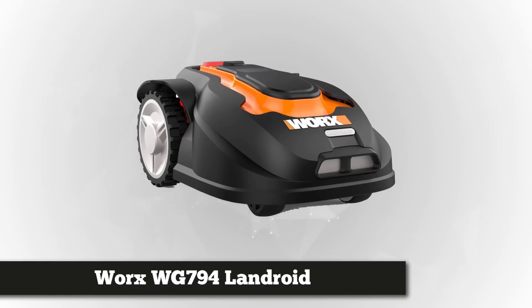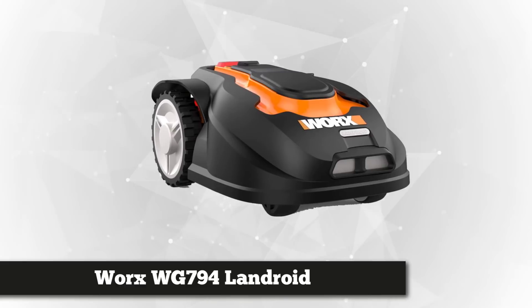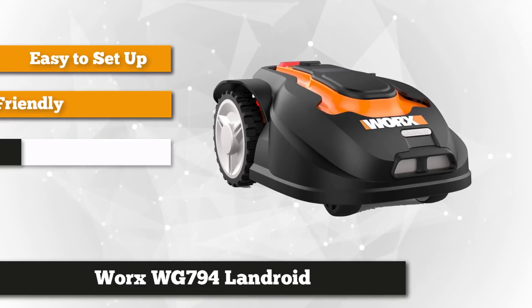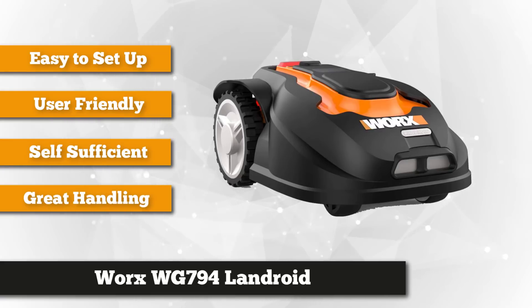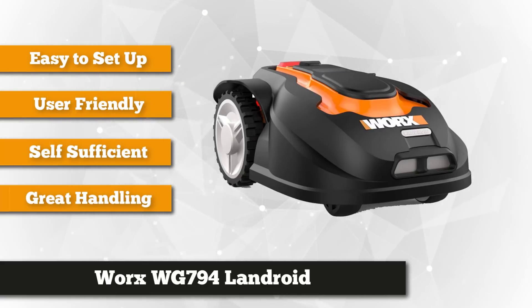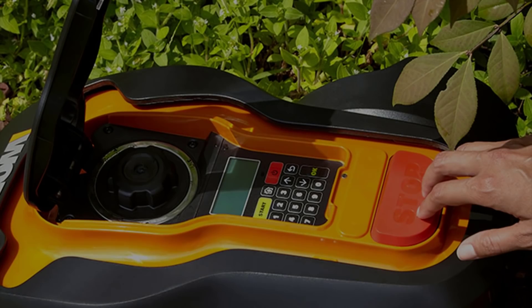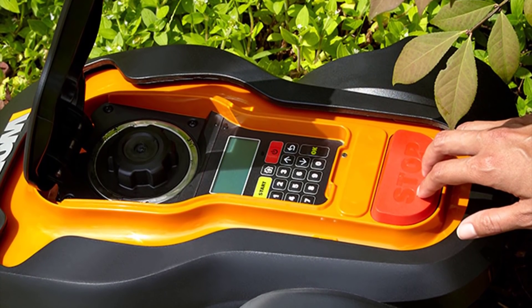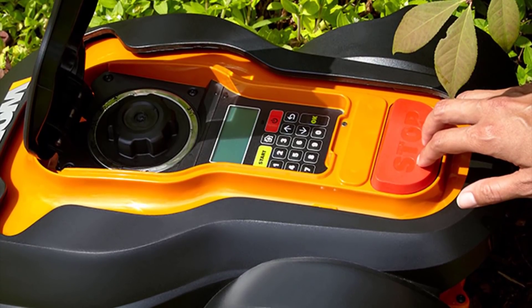Taking our top spot is the Worx WG794 Landroid pre-programmed robotic lawnmower with rain sensor and safety shut-off. This product will provide that perfectly manicured lawn without having to put in a lot of effort. It'll be delivered to your doorstep pre-programmed and ready to use — all you have to do is get it out of the box. It comes with an automatic user-friendly control panel where you can customize and program the settings.